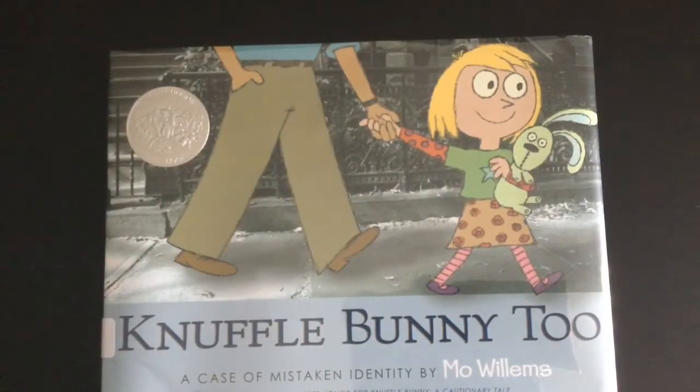I'm really excited to read this book to you today, you guys, and I hope you enjoy. Thanks! Knuffle Bunny 2: A Case of Mistaken Identity, written and illustrated by Mo Willems.